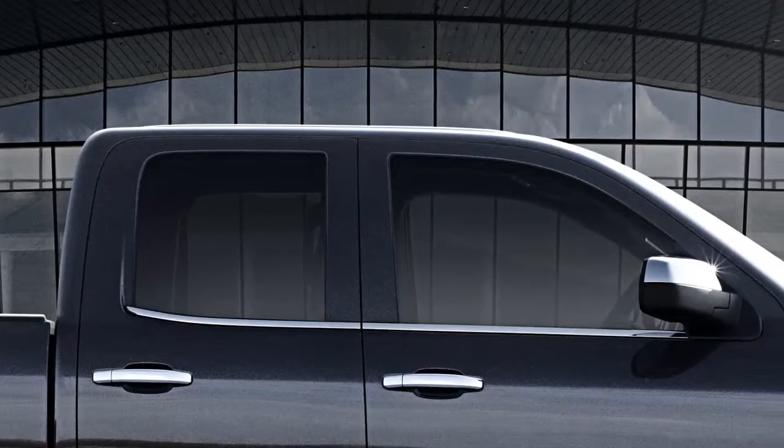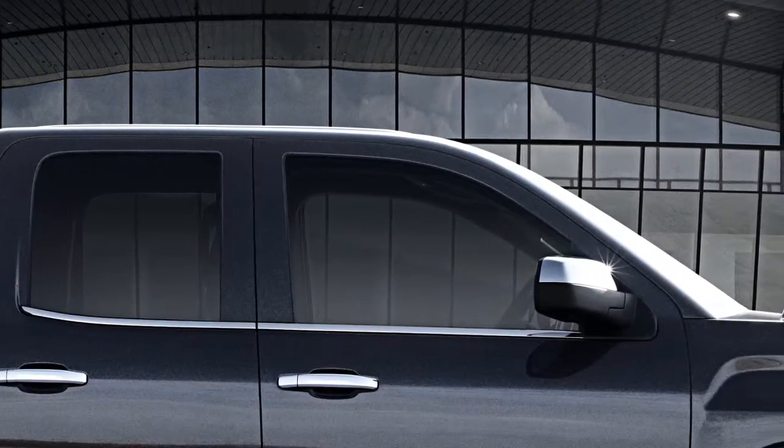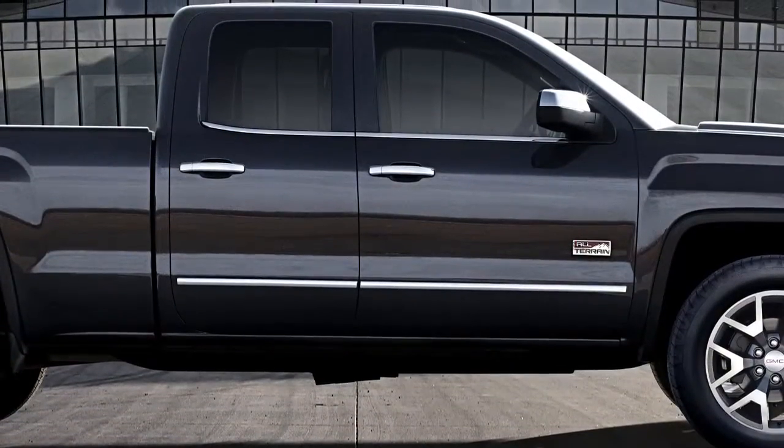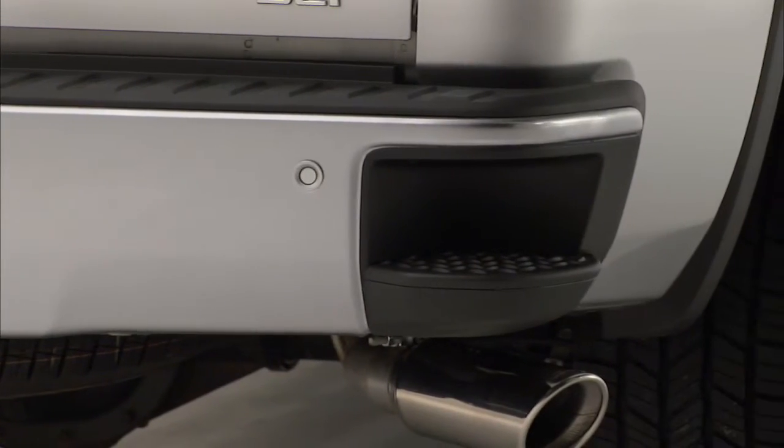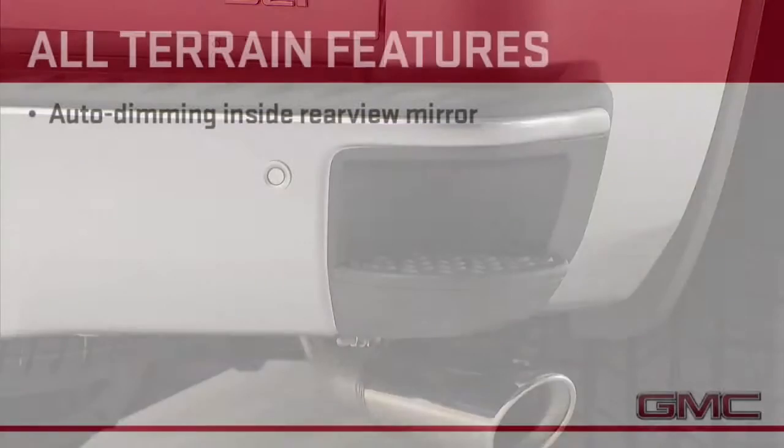Chrome full-feature outside mirrors with power fold are standard on All-Terrain, along with chrome door handles and body side moldings. The rear bumper is also body color and does not include the corner assist steps, but your customers can opt for chrome bumpers if they want the bumper corner steps or like the look of chrome.